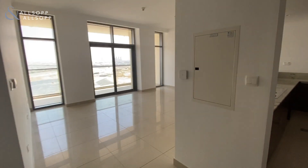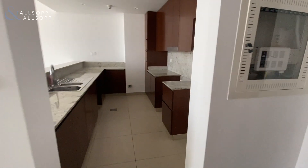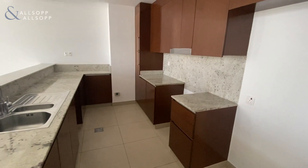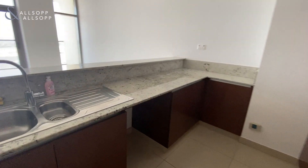You've got a nice open plan kitchen, living and dining room area. A nice big kitchen here with space for a double fridge freezer, a cooker and a washing machine.